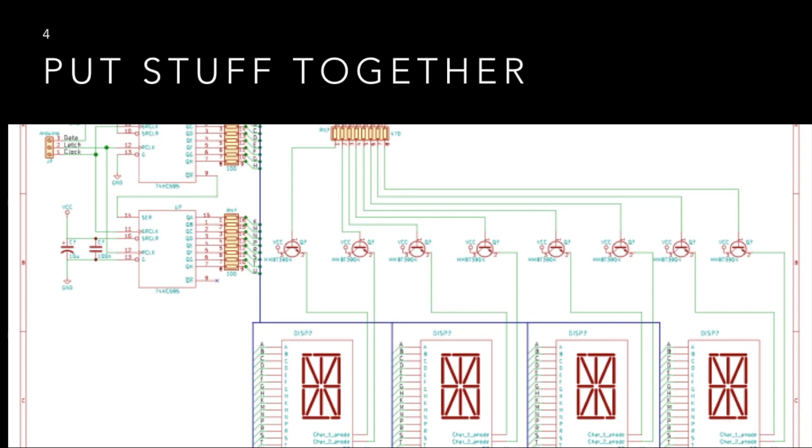Once you get to that point, you can start putting stuff together. Become a maker. Start building your own things. This here is a circuit on the screen — we're going to talk about more, and I'll put this on the channel.